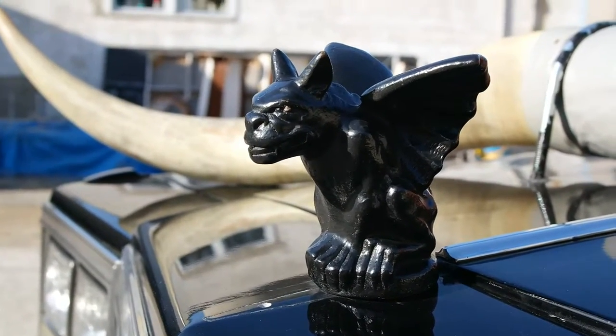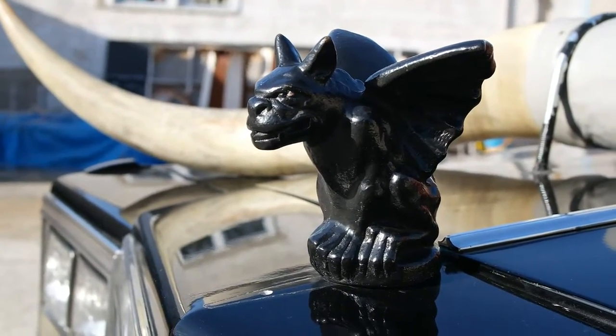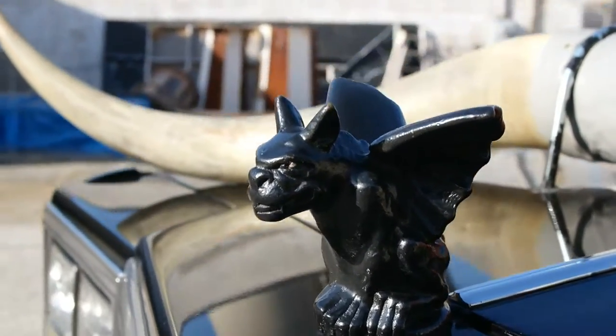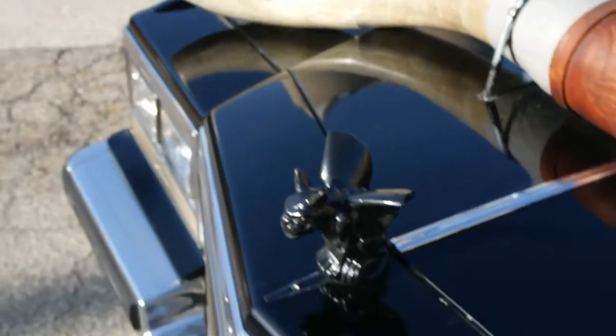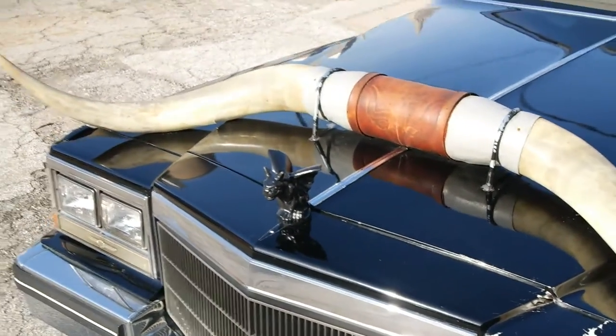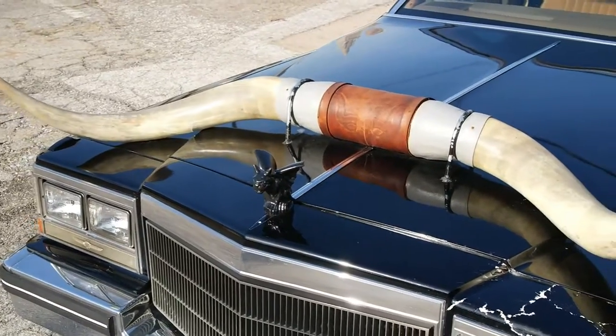Hello friends! Today I'm going to show you a video of my 1984 showpiece Cadillac Sedan DeVille. Starting off here with the hood ornament, which has been replaced with the traditional Cadillac symbol with a gargoyle.